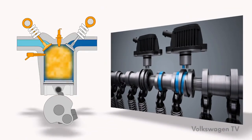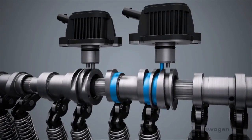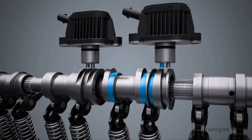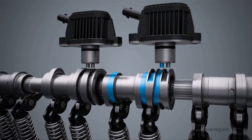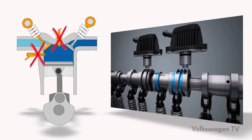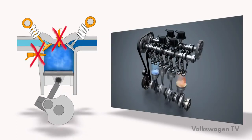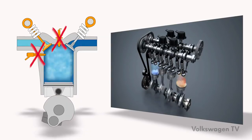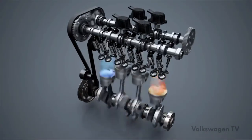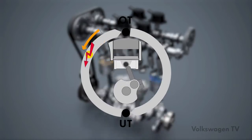Phase two: the exhaust gas is expelled. The engine control unit actuates the exhaust cam actuator. The cam pieces are adjusted so that the roller rocker fingers run on the zero-lift cam, and the exhaust valves are no longer actuated. Phase three: injection and ignition are deactivated. Phase four: fresh air is taken in and trapped — it works like a spring which supports the downward movement of the piston. Phase five: the ignition points of cylinders one and four are adjusted in the direction of early, and optimal effectiveness is achieved.